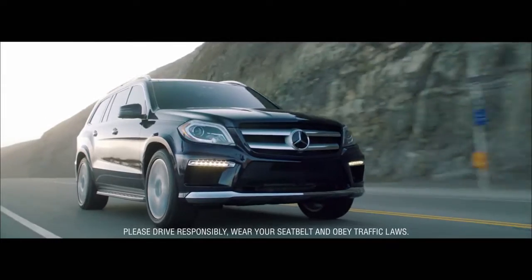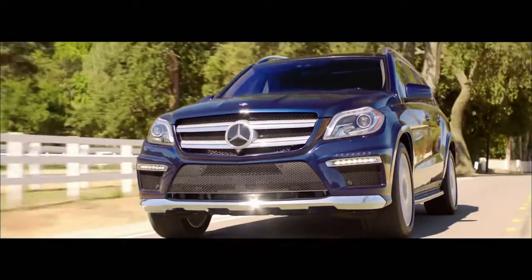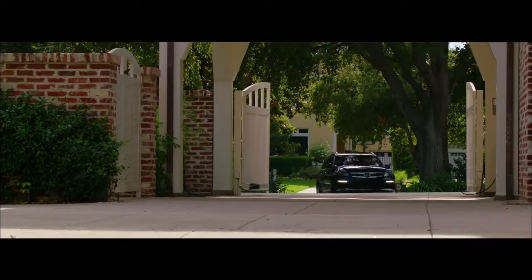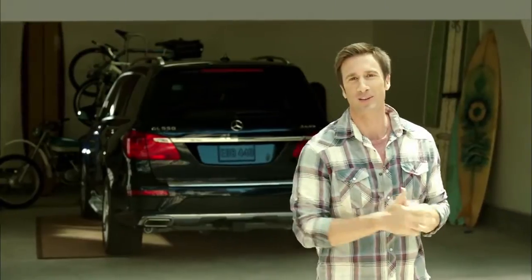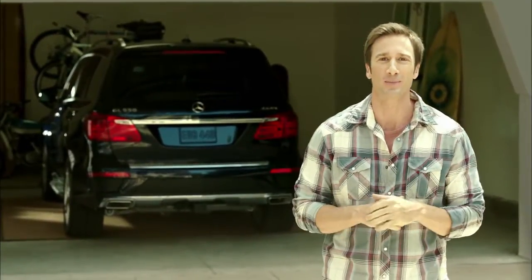This is luxury for seven in an SUV that exemplifies the style and refinement of Mercedes-Benz. You can visit MBUSA.com to configure your GL, or simply stop by any authorized Mercedes-Benz dealership to experience this, or any other Mercedes-Benz in person.